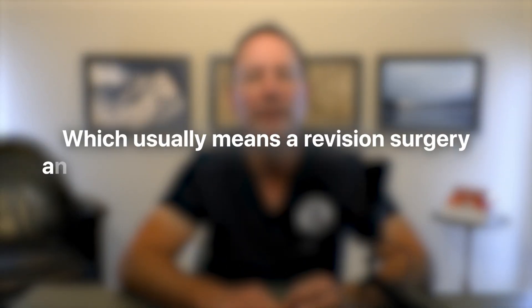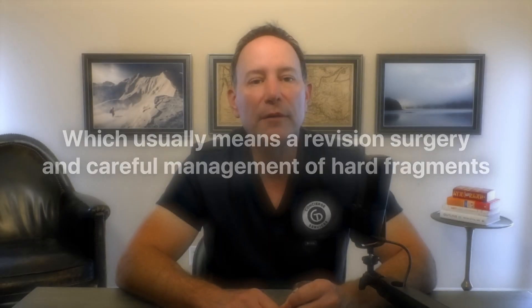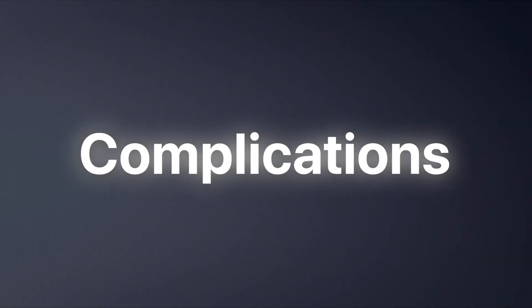The second concern is catastrophic fracture. This is rare, but it can happen even with newer ceramics — a ceramic component can theoretically crack or fracture, which usually means revision surgery and careful management of hard fragments. Because cross-linked polyethylene has gotten so good, and because of the squeak and fracture concerns, ceramic on ceramic use in the U.S. has become more selective rather than routine. For most people, I take the tiny bump in wear from ceramic on poly in exchange for fewer unusual complications like squeaking.